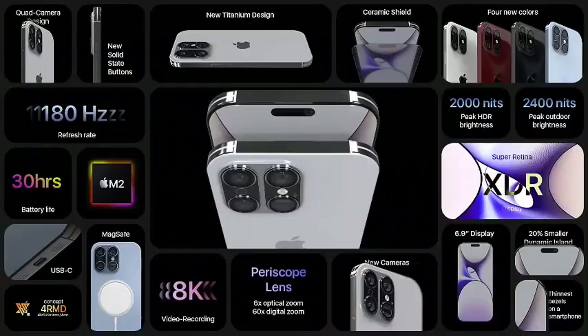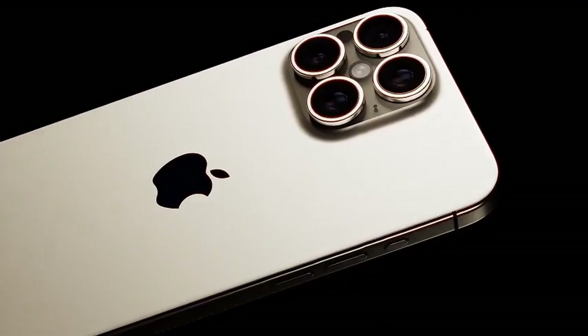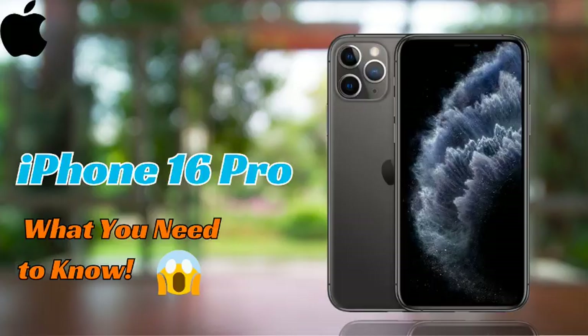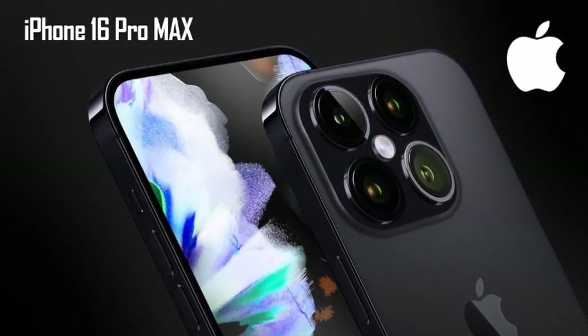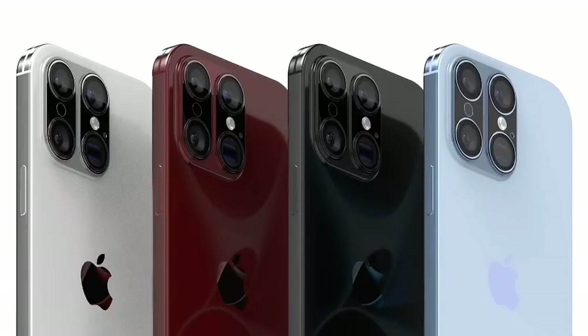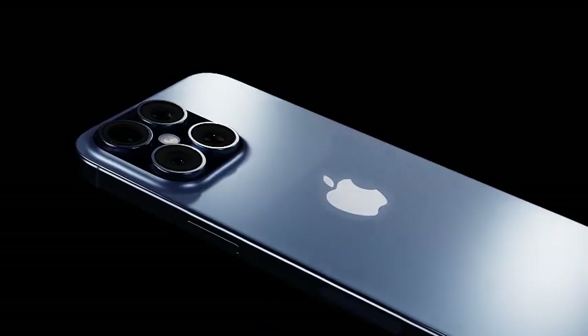The increase in display size is not just a minor tweak but a major enhancement that could significantly improve user experience. Larger screens allow for better media consumption, gaming, and productivity. The expanded display will also provide more room for apps and widgets, making multitasking more efficient and enjoyable. With the anticipated screen size increases, the iPhone 16 Pro models are poised to set a new standard in smartphone displays. Stay tuned as we bring you more updates on what promises to be one of the most exciting iPhone releases in recent years.